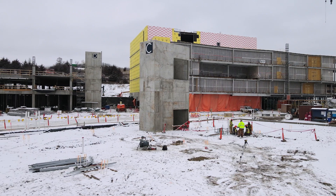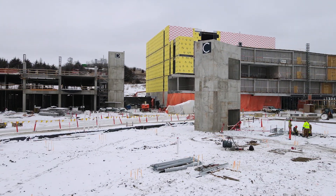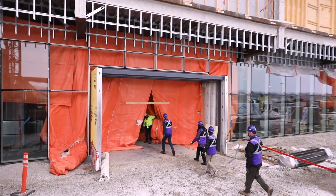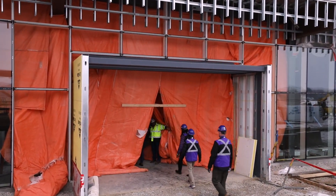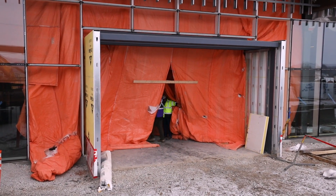We're going to start the steel erection for the health and wellness building, followed by the campus support building. We're going to go inside. John Harris, Director of Facilities Management, is going to take us on a tour of the progress occurring on the inside of these buildings.